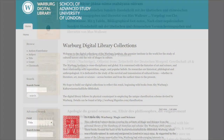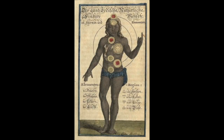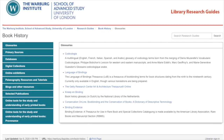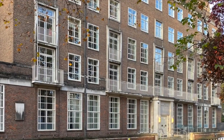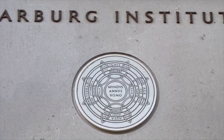The library also has an ever-growing online presence to explore, with a digital library, the Warburg Commons repository, detailed online research guides, and a wide range of electronic resources. Whether online or in person, we hope that you'll come and discover the riches of the Warburg Library for yourself.